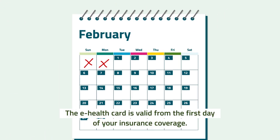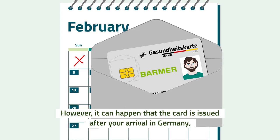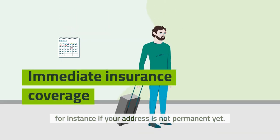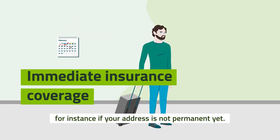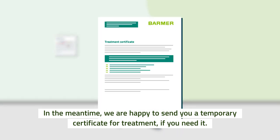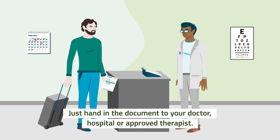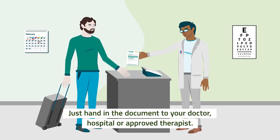The e-health card is valid from the first day of your insurance coverage. However, it can happen that the card is issued after your arrival in Germany, for instance if your address is not permanent yet. In the meantime, we are happy to send you a temporary certificate for treatment if you need it. It works just like your e-health card — just hand in the document to your doctor, hospital, or approved therapist.